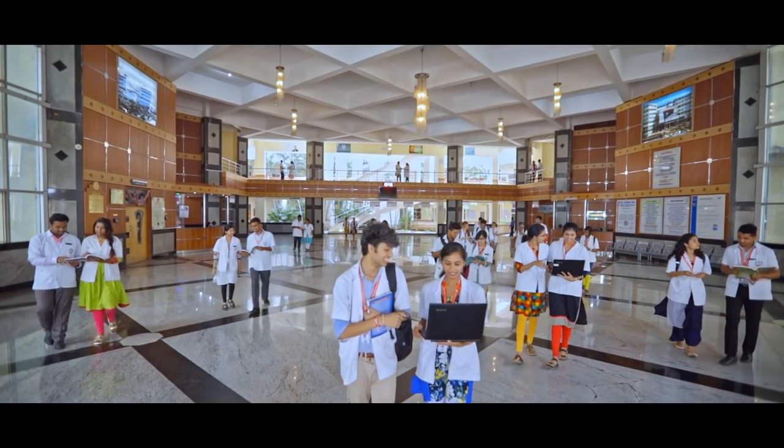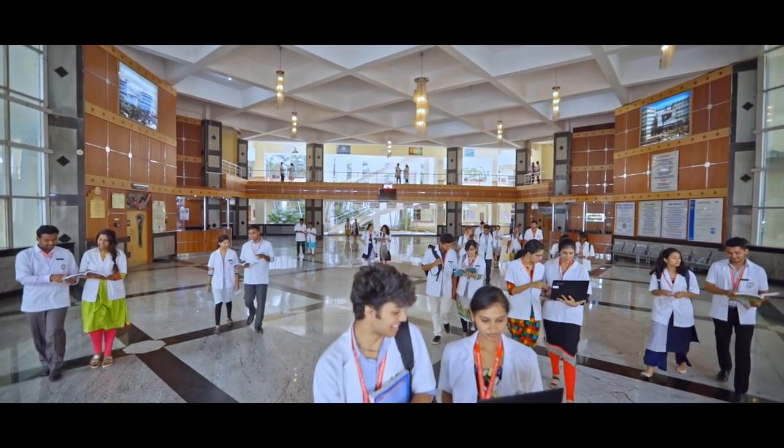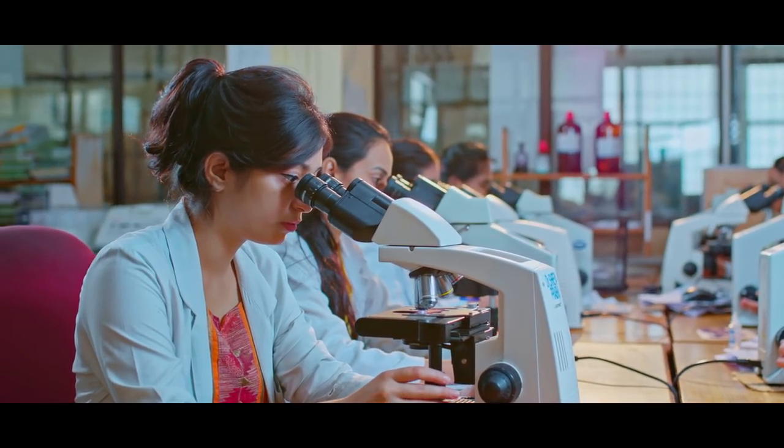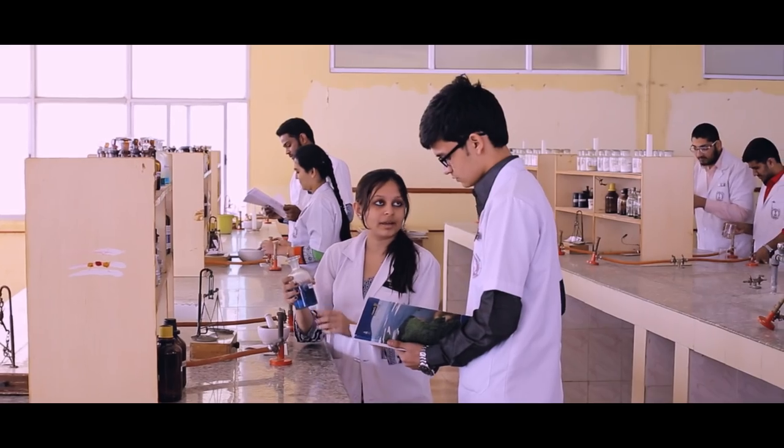Raj Rajeshwari Medical College is an educational hub to thousands of medical students who are taking education in medical sciences in various departments.